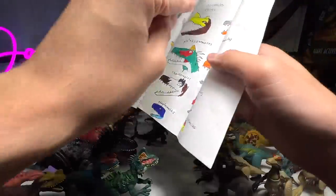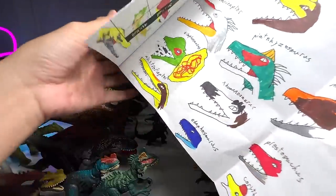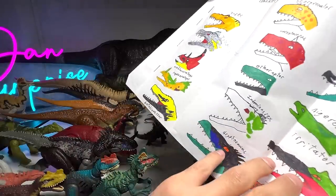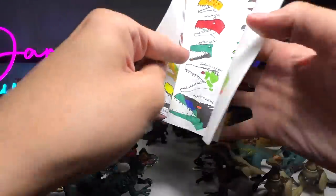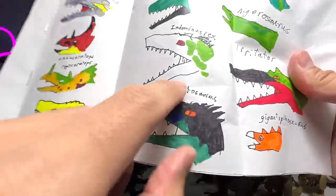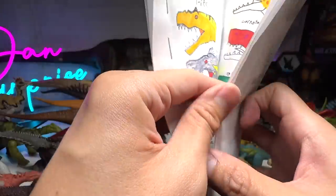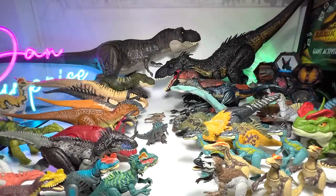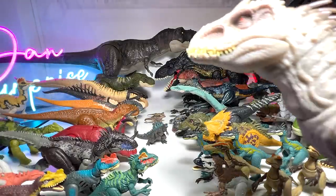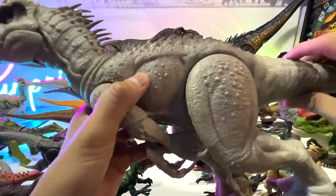We are on to the last page. Did we miss the Indominus Rex? Oh, Indominus Rex is right here — we actually missed it out. You can see Nathan has actually painted the highlights in green, which is the Camouflage and Battle Indominus Rex. We'll take a look at the Indominus Rex first — I sincerely apologize, how could we even forget about you?